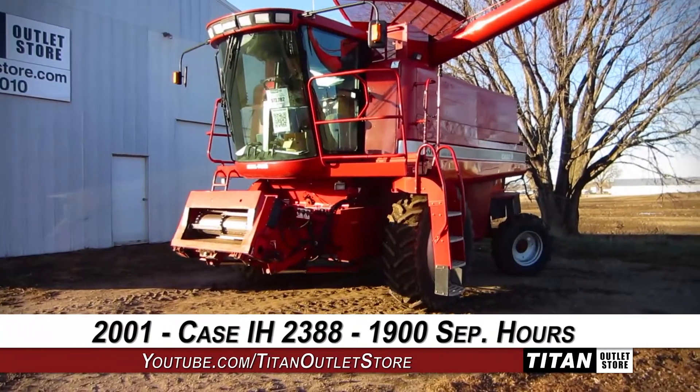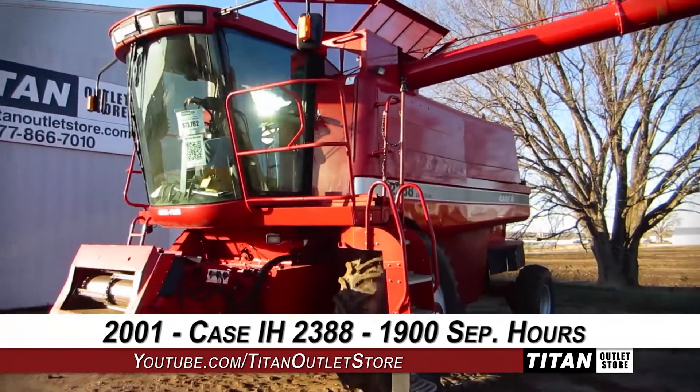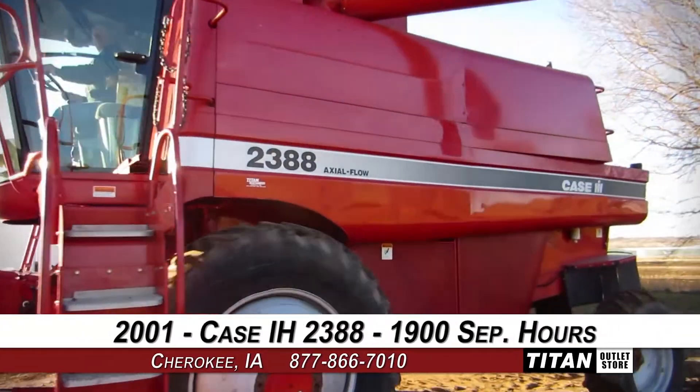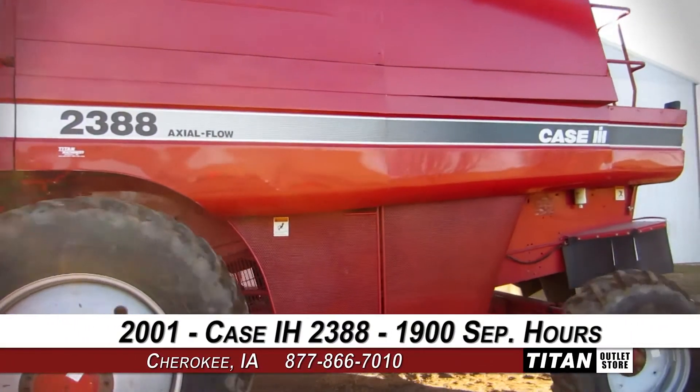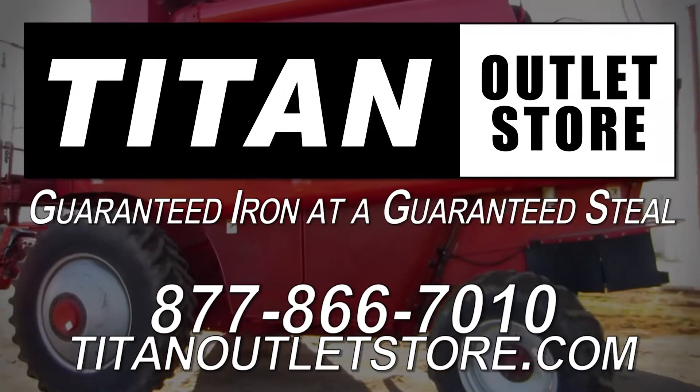Thank you for viewing this 2001 Case IH 2388. Interested in this combine? Give our sales staff a call at 877-866-7010. Want to view more equipment? Go online to TitanOutletStore.com. Titan Outlet Store — Guaranteed Iron, and a Guaranteed Deal.